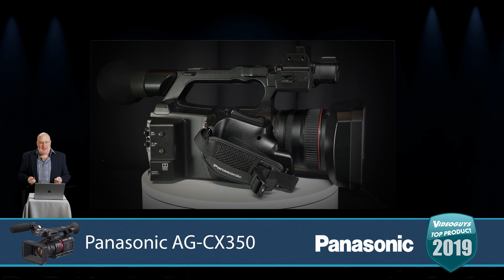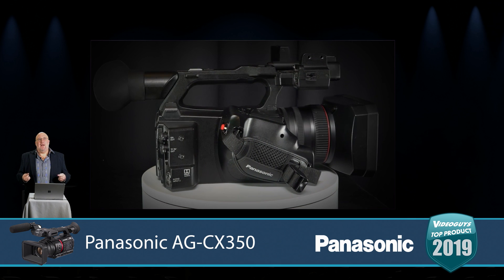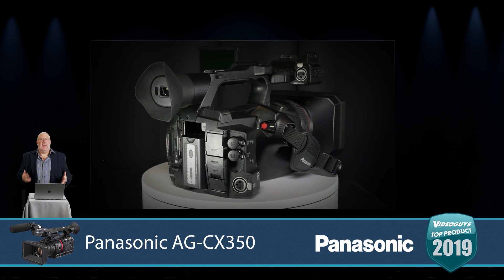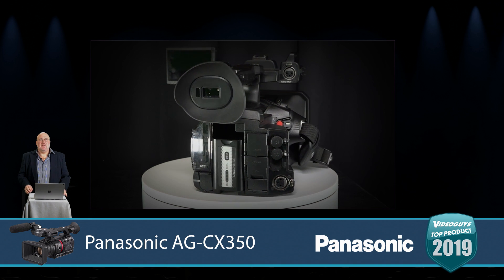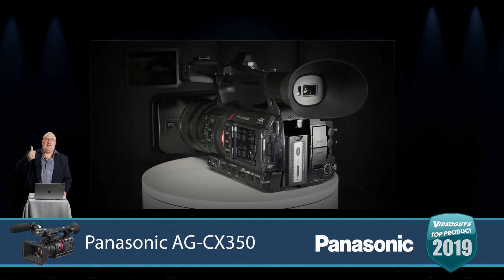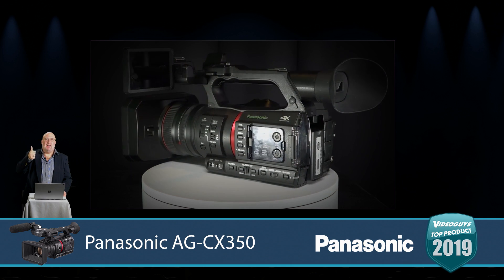We think if you take the time to look at this camera, you're going to love it too. For four grand it's a phenomenal deal — 4K hits that sweet spot — and that's why the Panasonic AG CX 350 is a Video Guys Top 10 Product of 2019. Congratulations Panasonic, great job.